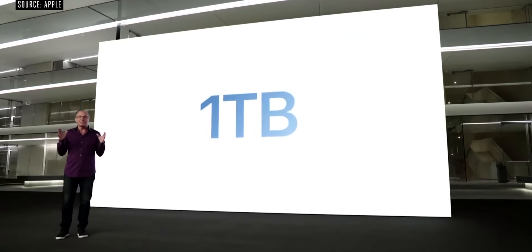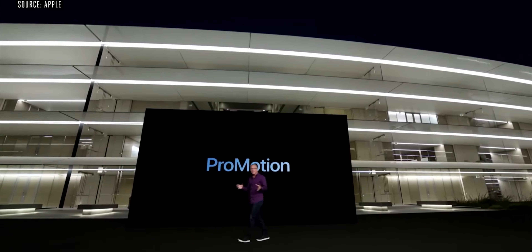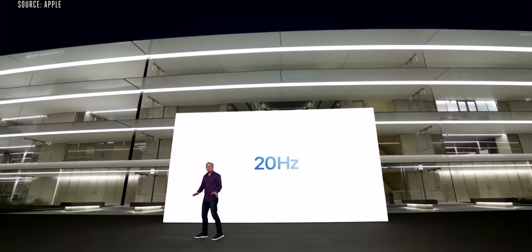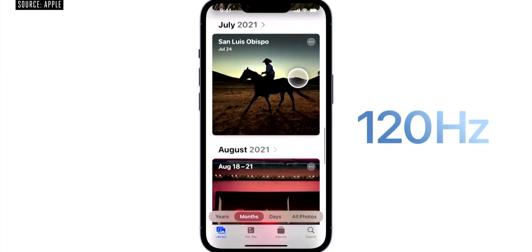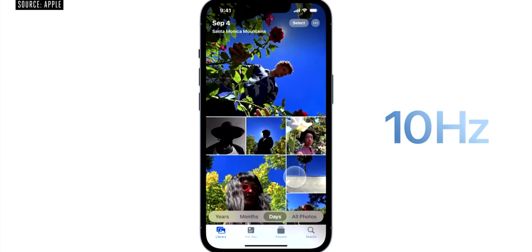Overall, the iPhone 13 lineup is quite expensive. The Pro models justify the price with the 120Hz refresh rate, but compared to last year's models, pricing is similar. There are other devices worth knowing more about in detail.